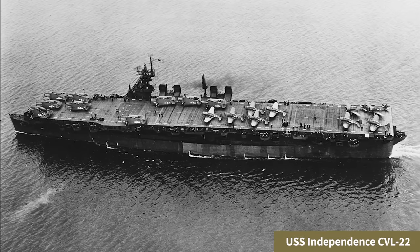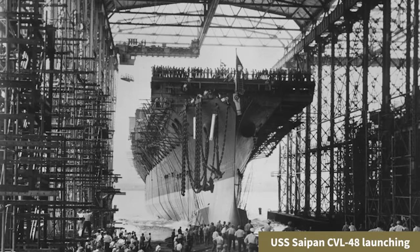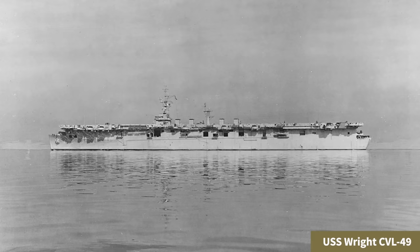The Independence-class light carriers were conversions from light cruisers to fulfill the near-term availability needed for high-speed carriers while the Essex-class would come into action in mid to late 1943. The US Navy, expecting losses of the Independence-class ships, moved forward to produce an updated design of a cruiser-based carrier. In mid-1944, two ships went into production. Known as the Saipan-class light carriers — Saipan and her sister, the Wright — they were keel-up designs based on the hull of the Baltimore-class heavy cruisers and featured a slew of updates resolving the shortcomings of the Independence-class.